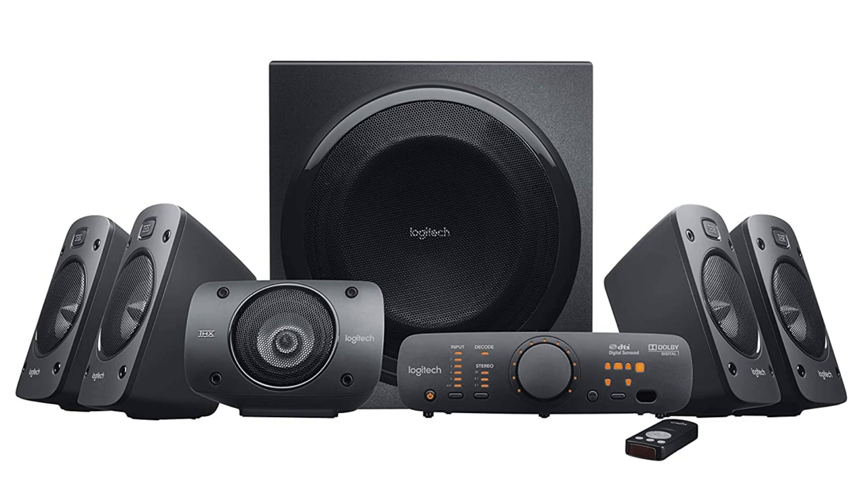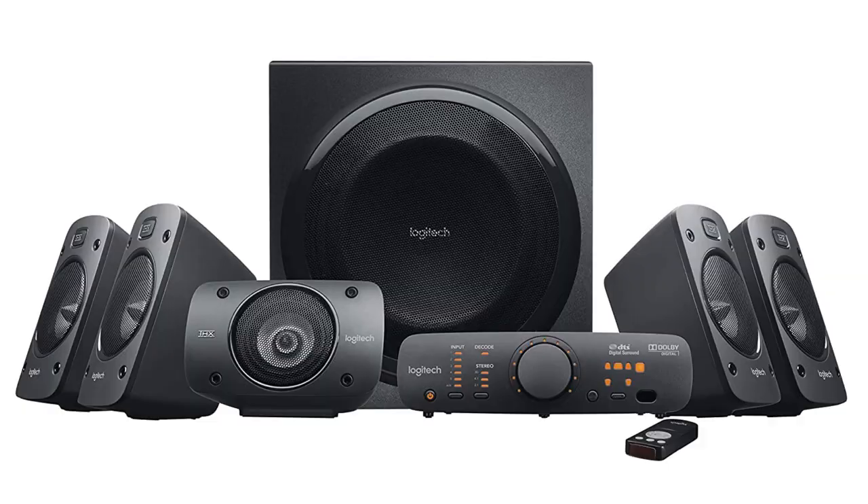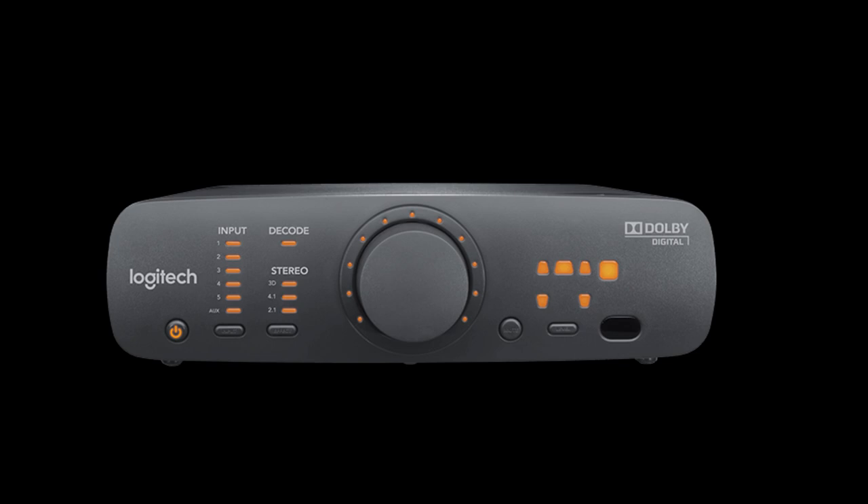All the cables connect at the back of the subwoofer. At the back you can see an RCA port, an SPDIF port, two digital optical ports, and a port that looks like a VGA — that port is to connect to the console. The console has minimal buttons to increase volume and adjust individual satellite speaker volume. It comes with three sound effects — 3D, 4.1, and 2.1 — and an LED decoder that lights up when it receives a Dolby Digital signal from your TV.